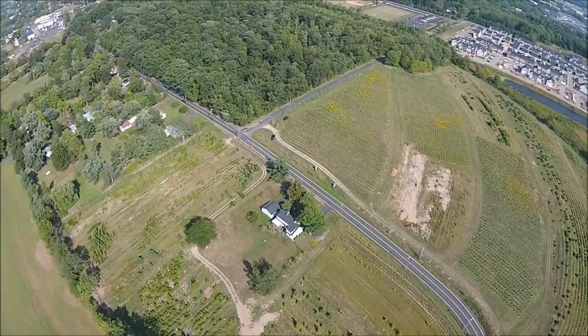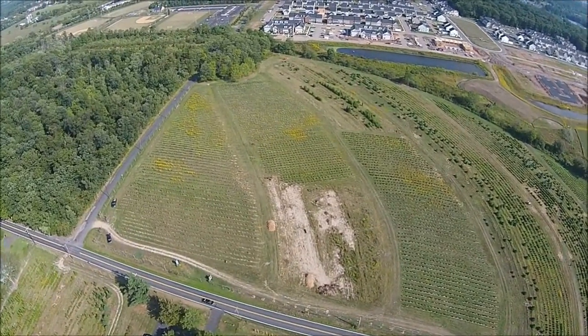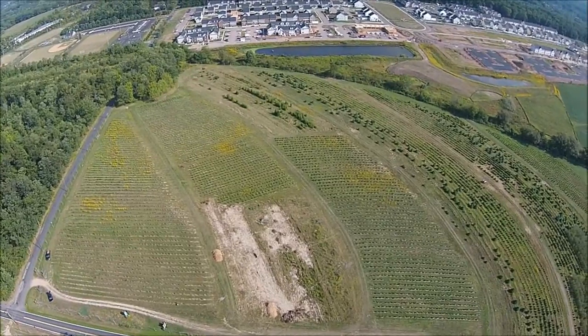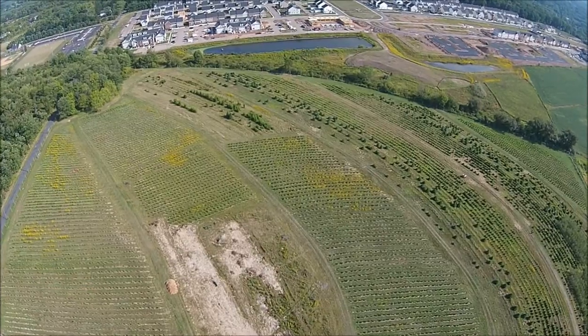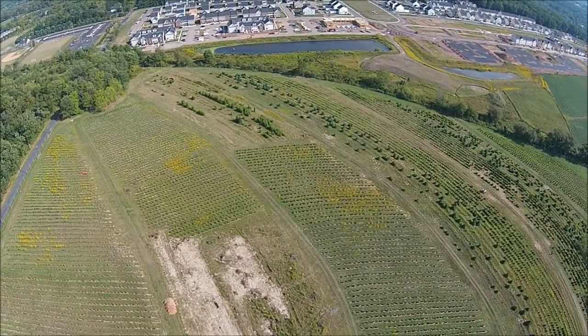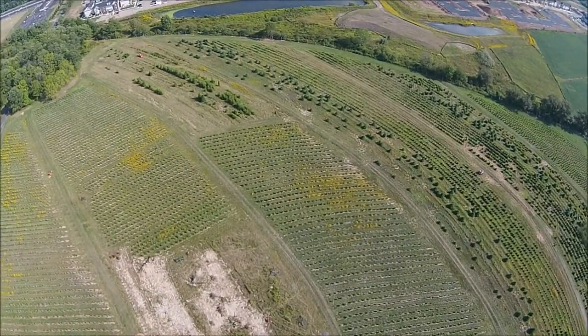We grow a lot of different kinds of trees and shrubs on this particular farm. We grow white pine, Norway spruce, arborvitaes such as the emerald green, the green giant, Niagara techni elegantissima, and we're also growing one called Forever Goldie, which is a golden color arborvitae.